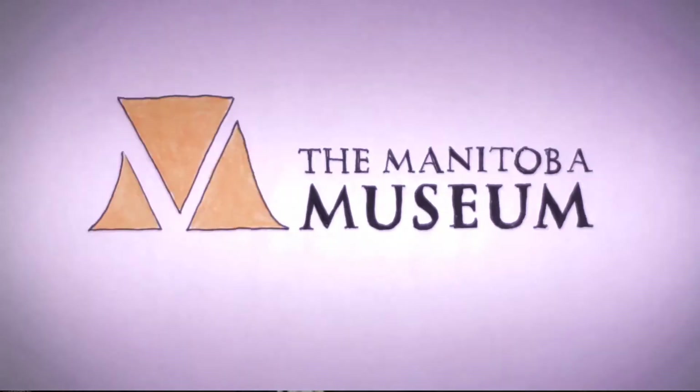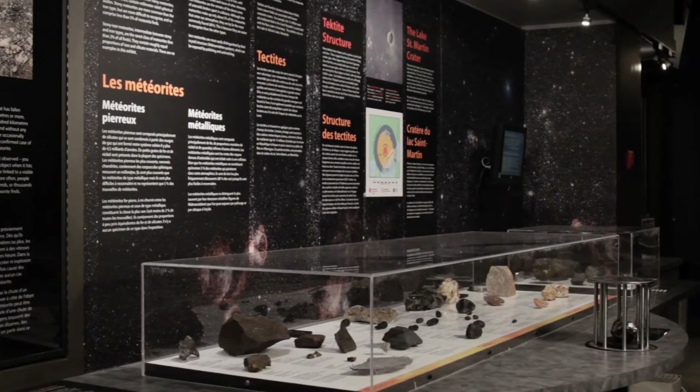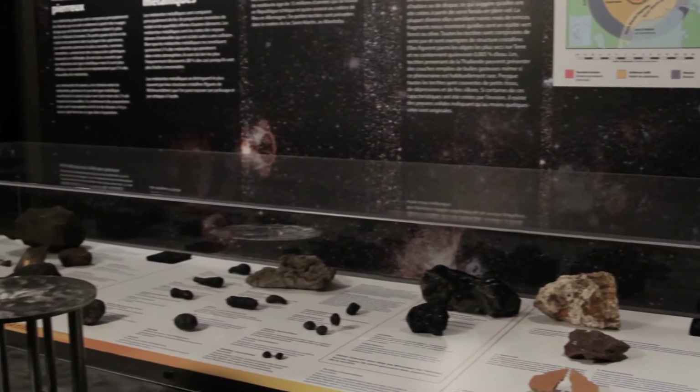My name is Scott Young and I'm the manager of science communications and visitor experiences here at the Manitoba Museum. This is our meteorite exhibit and we put this into the science gallery because about once a week someone comes into the museum with a rock that they think might be from outer space.